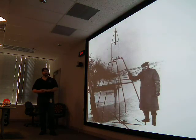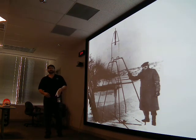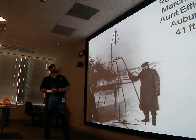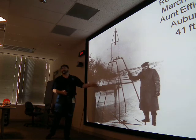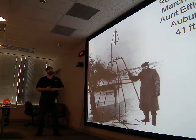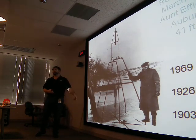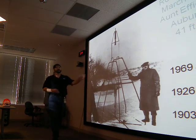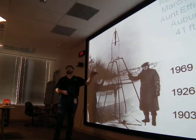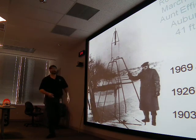Robert Goddard, back in 1926, did this up in Massachusetts. His first liquid-fueled rocket only reached 41 feet high — it wouldn't even make it to the top of this building. This was 23 years after the Wright brothers, and only 43 years from this world's first liquid-fueled rocket to the rocket that went to the moon. 43 years — that's less time than I've been around.